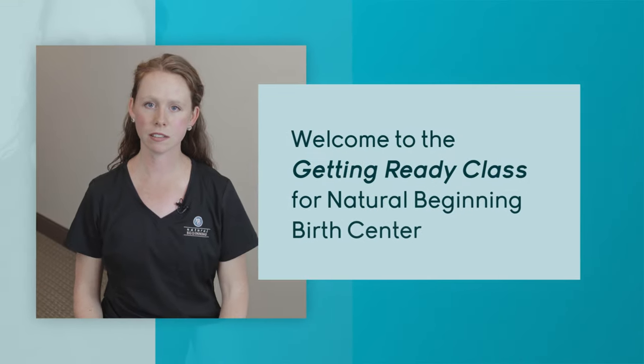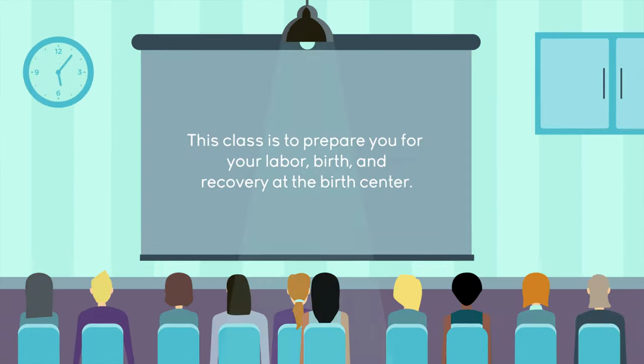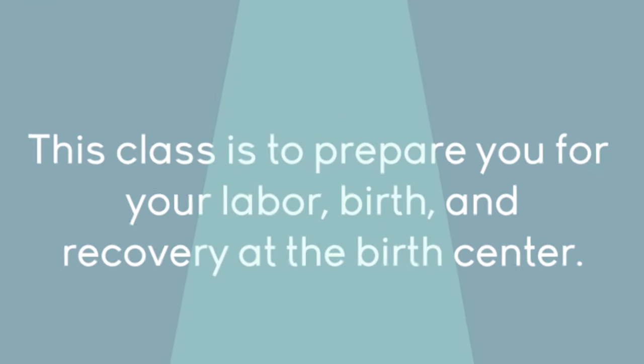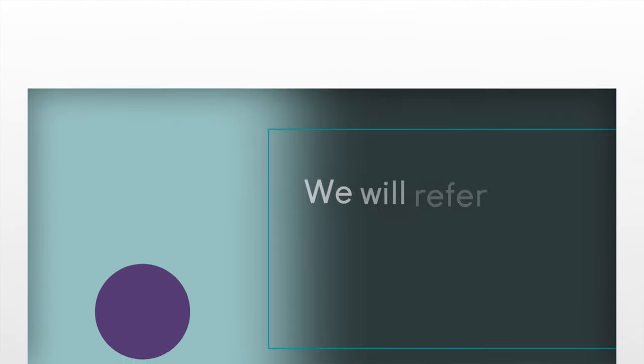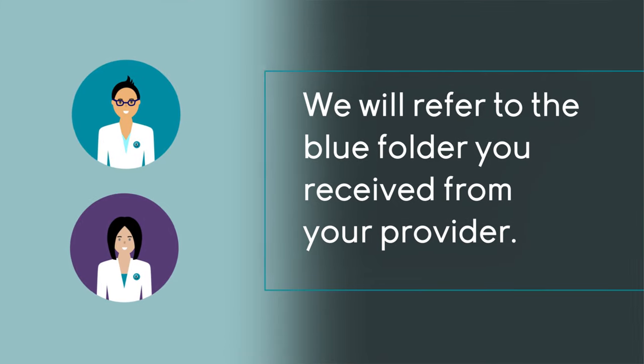Welcome to Getting Ready. My name is Liesl and I'm one of the nurses at Natural Beginning Birth Center. We do this class to prepare you for your labor, your birth, and your recovery with us at the birth center, and I'll be going over that blue folder that you most likely received from one of your midwives at your prenatal visit.